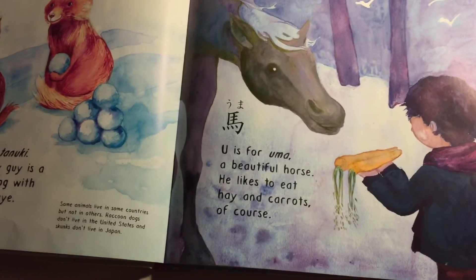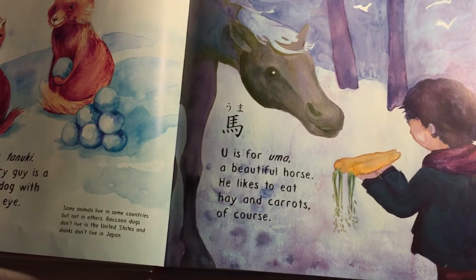U is for Umak — a beautiful horse. He likes to eat hay and carrots, of course.